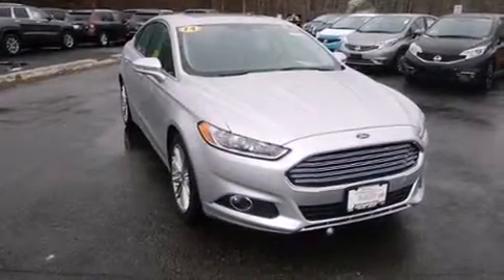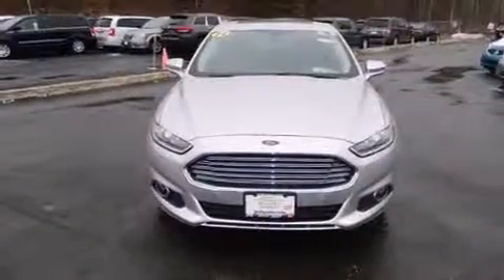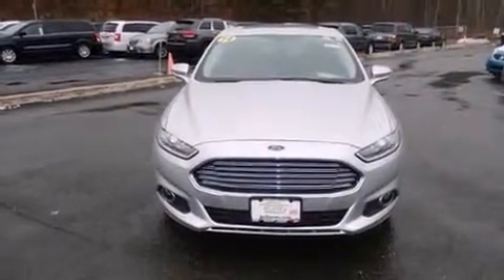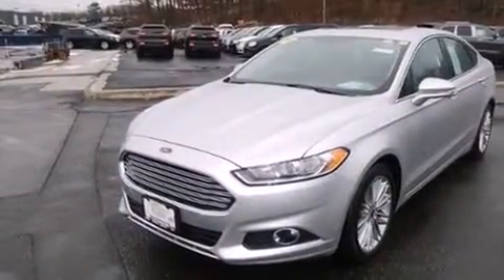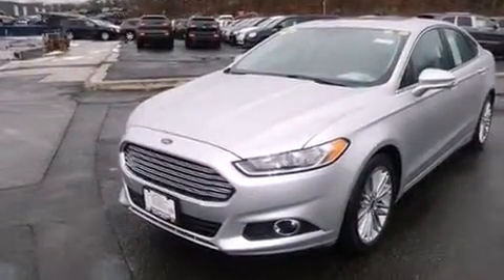The 2014 Ford Fusion. With less than 20,000 miles on the odometer, this four-door sedan prioritizes comfort, safety, and convenience. It features a front-wheel drive platform, an automatic transmission, and an efficient four-cylinder engine.